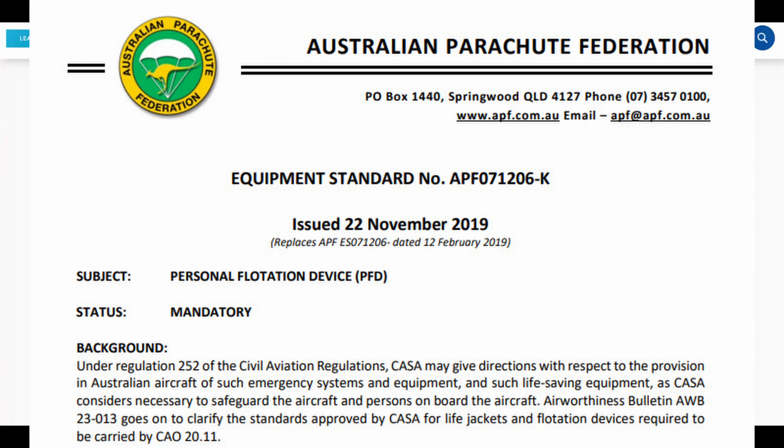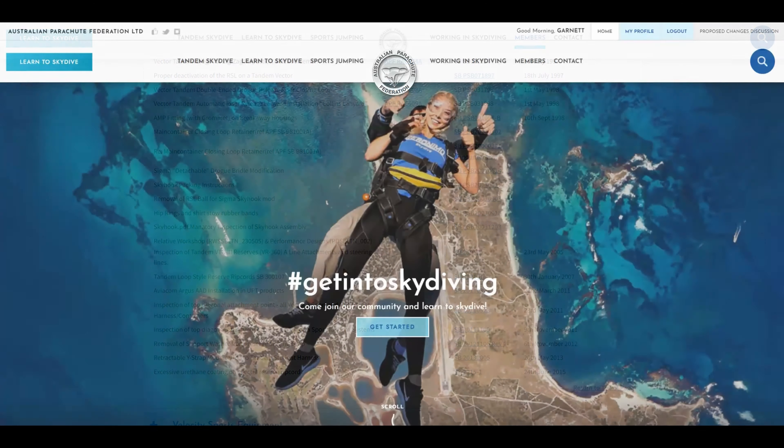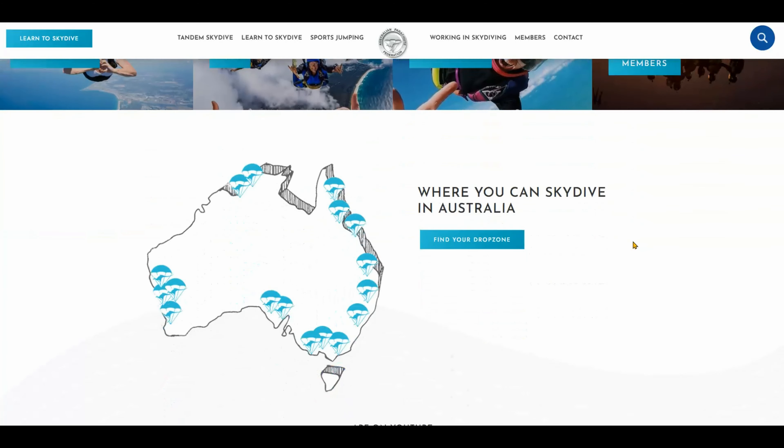And if you are going for your Packer B, Packer A, or Rigger rating, these bulletins are a required area of study. Either way, this is a great page to bookmark for future and regular reference.